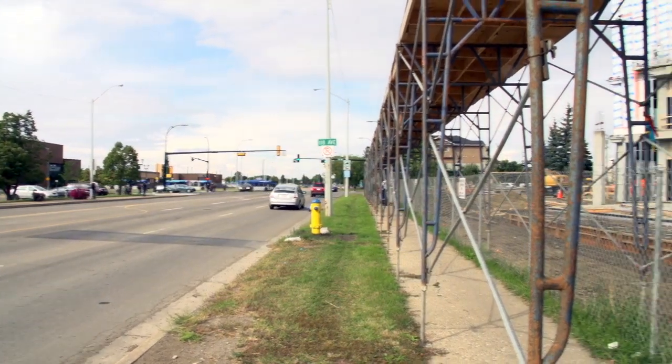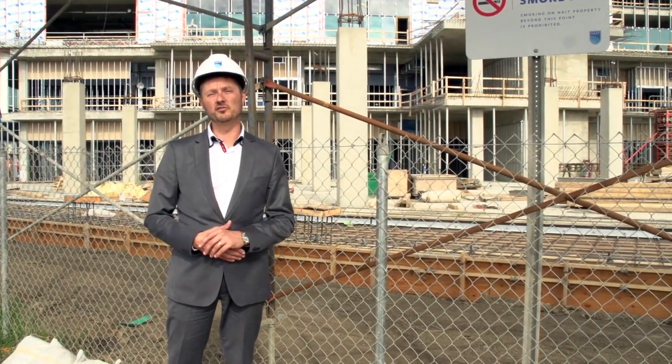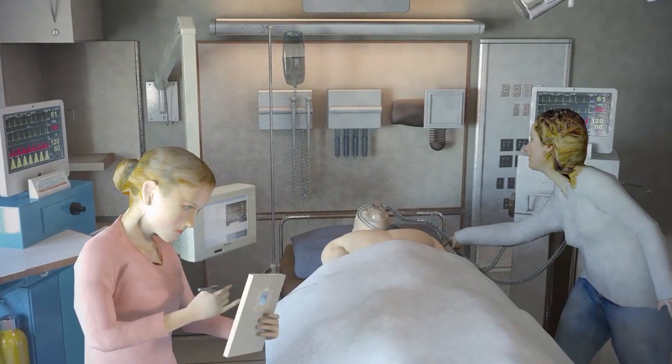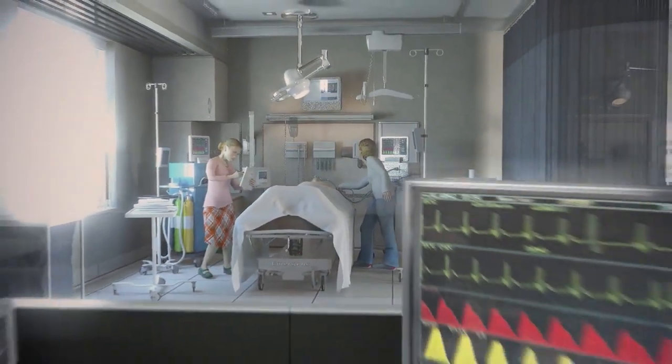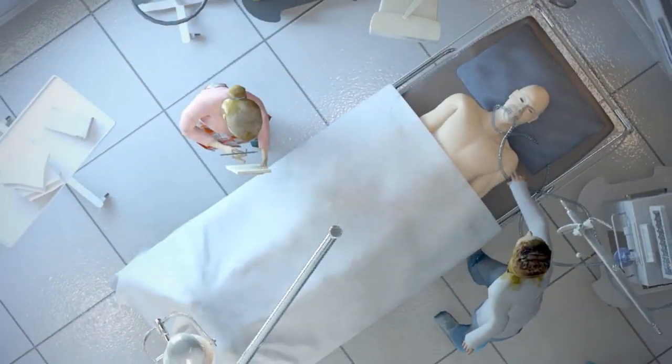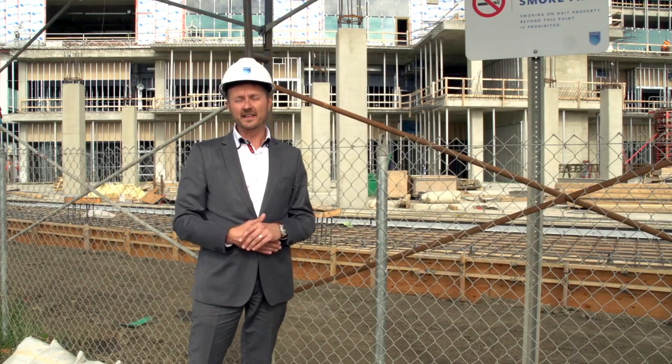Standing here along 106th Street gives us an opportunity to look at the fourth and final quadrant that will be built. On the main floor it provides the simulation lab for the School of Health Sciences. This state-of-the-art simulation suite will provide an immersive environment for students to learn what they will eventually need when they're out in the workforce in the health sciences fields.